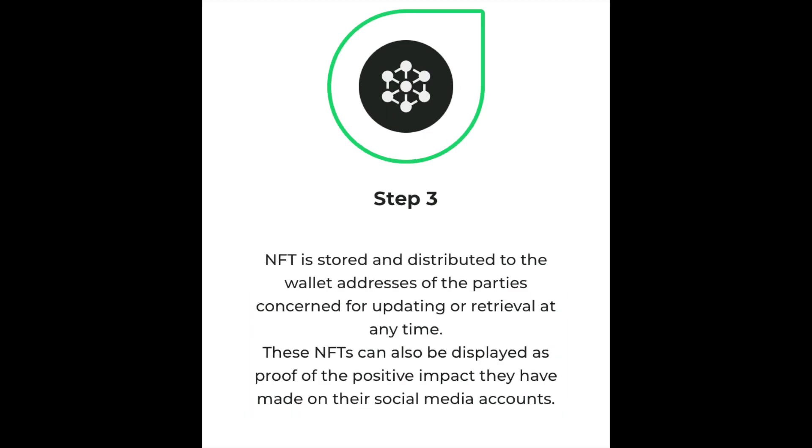Step 3: The NFT is stored and distributed to the wallet addresses of the parties concerned for updating or retrieval at any time. These NFTs can also be displayed as proof of the positive impact they have made on their social media accounts.